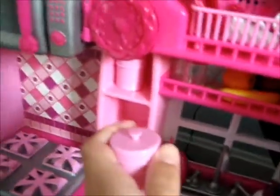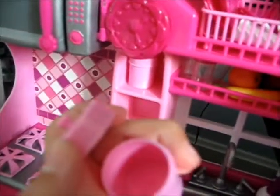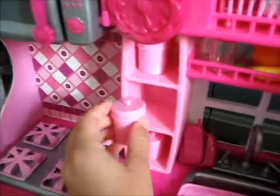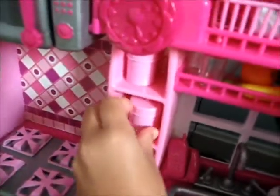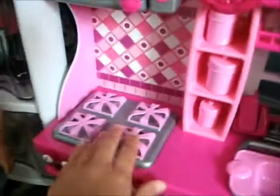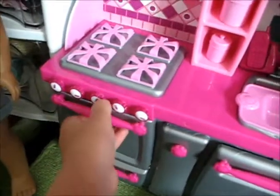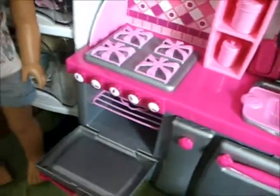In here we have these little decorative containers but we don't really put anything in them yet because we don't have very many foods — once we get more we will. This is the stove, I love the backsplash since it's pink, and these knobs do move, which is another cute feature.